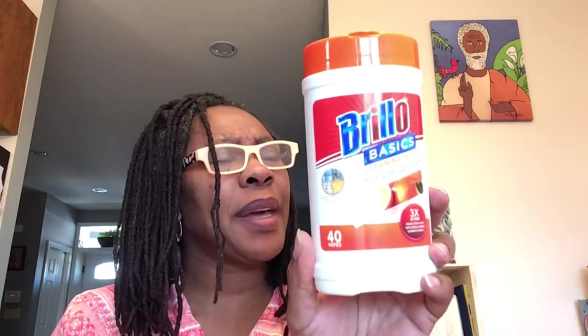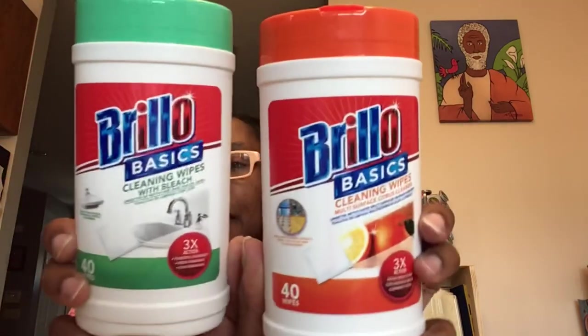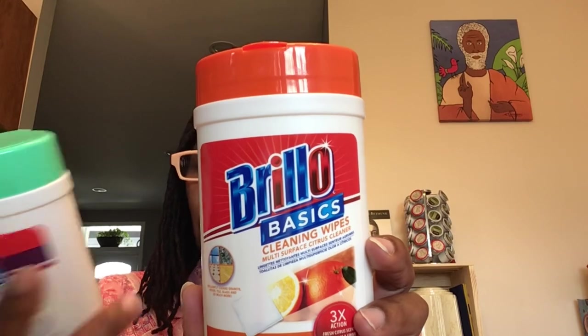I saw a lot of Brillo Basics products I had not seen before. These are Brillo Basics Cleaning Wipes — you get 40 wipes in here. This is an orange scent, a citrus scent — the Cleaning Wipe Multi-Surface Citrus Cleaner. And then this one is the Brillo Basics Cleaning Wipes with Bleach, 40 in each. The citrus is great for cleaning granite, wood, tile, glass, and so much more. The Cleaning Wipes with Bleach are good for kitchen, bathroom, office, and more.